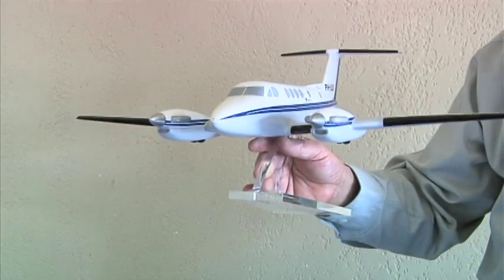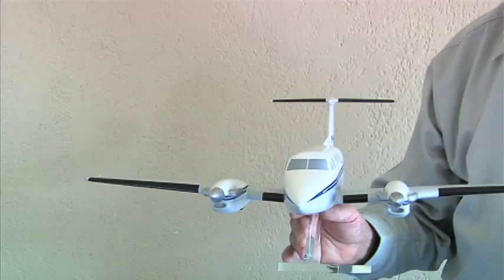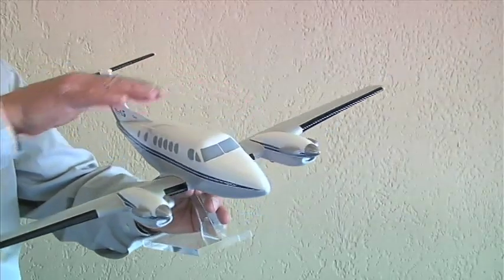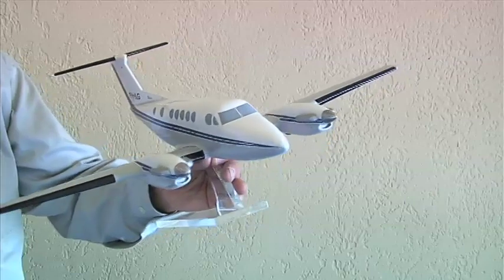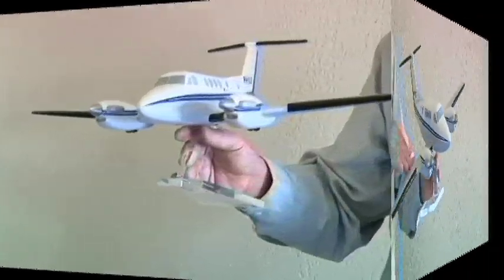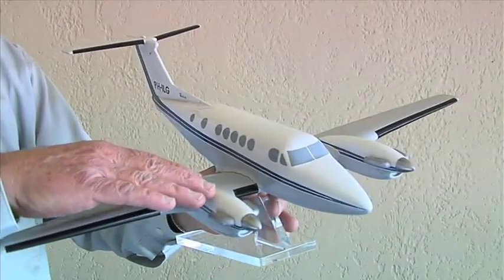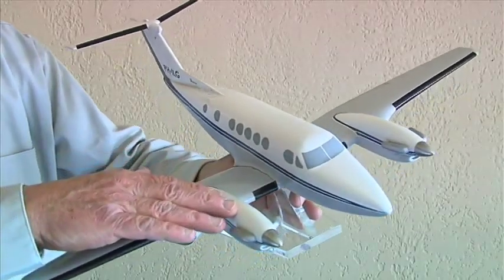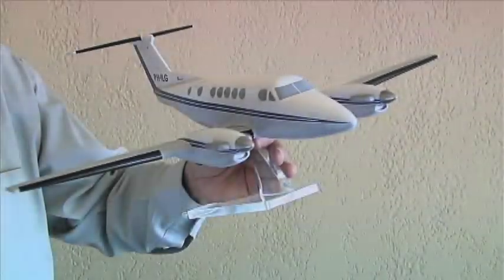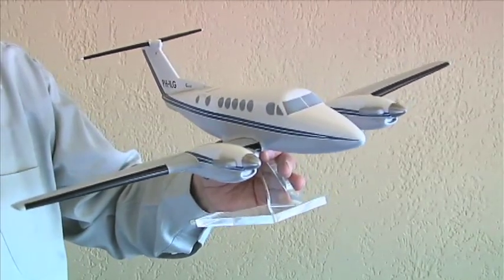This configuration is typical of propeller twins. Let's look at three characteristics of the basic design. First, the engines are mounted on the wings far from the center line of the aircraft. So if power is lost on one engine, say the right engine, the pilot must act quickly to keep the aircraft flying straight. The loss of power and drag of the inoperative propeller will cause the plane to turn right and dive. This condition, called asymmetrical thrust, has been the cause of many accidents with propeller twins.